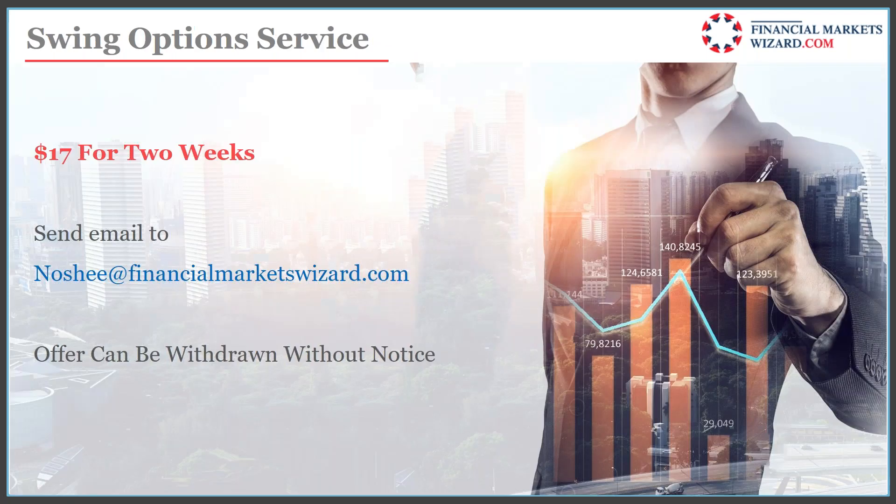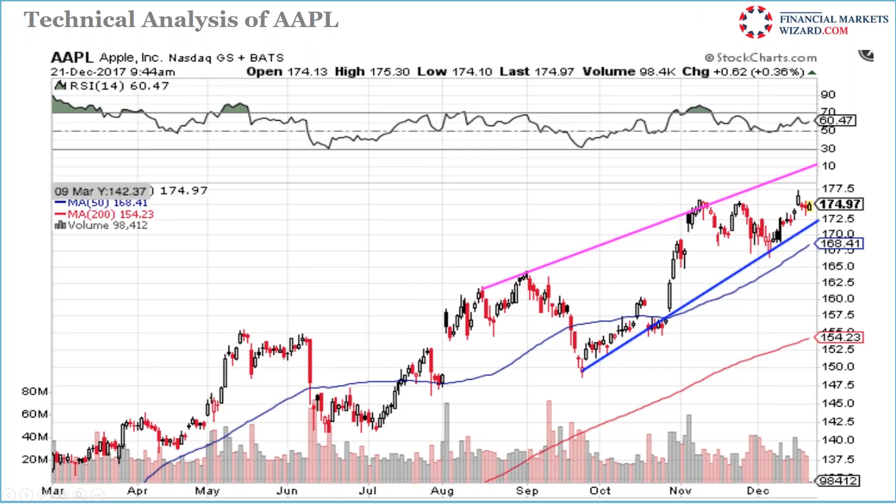I have a swing option service for $17. If you're interested, send me an email and I'll send the PayPal link — it's only for two weeks and only for new people. Here's the Apple chart — this is an old chart but I included it. Apple wants to go higher.